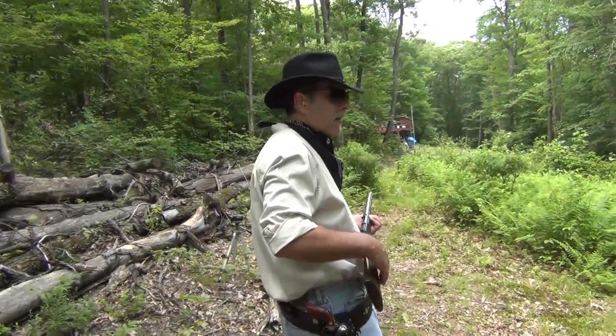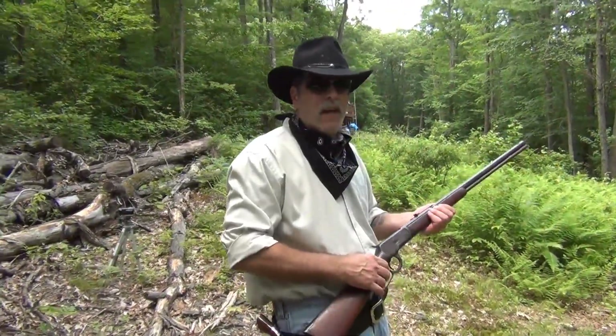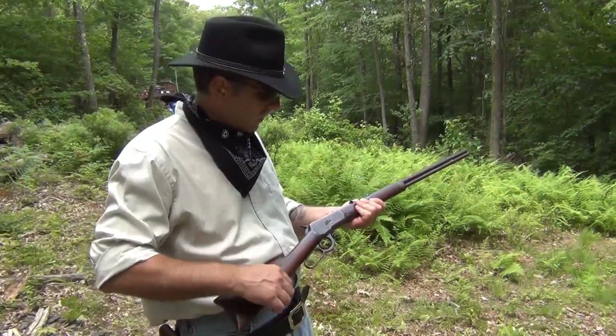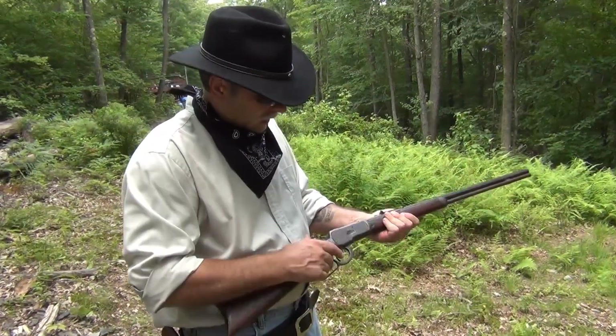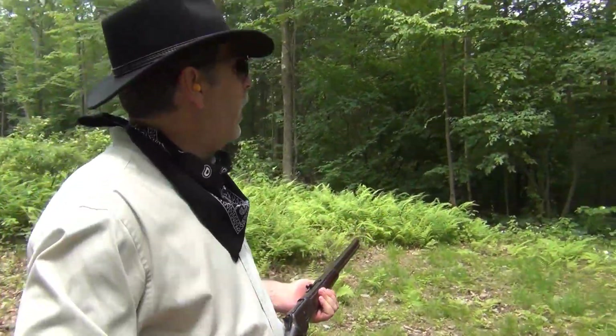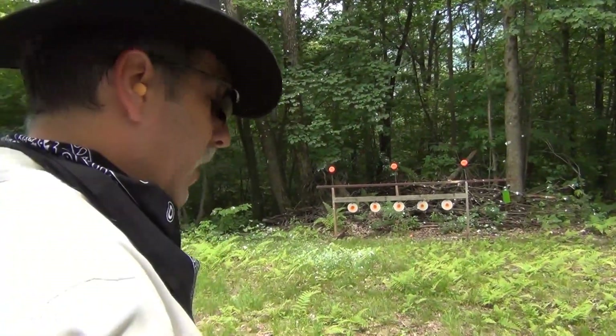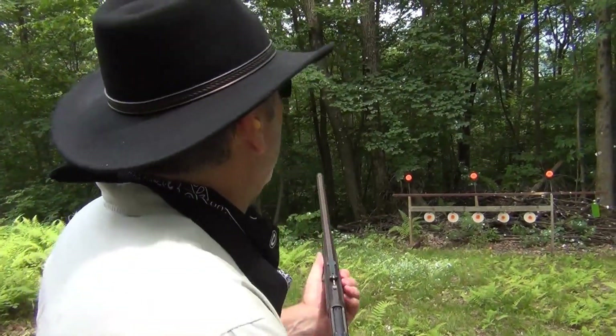We have our Winchester. Not very loud, to tell you the truth — I could probably take the muffs out and it wouldn't be too bad. But you might as well be safe and have those in. Let's go ahead and go across the bottom and then maybe see if we can get those clay pigeons up at the top.